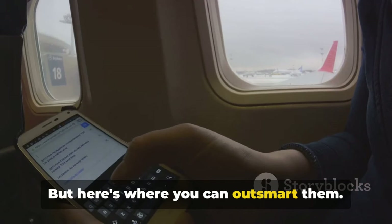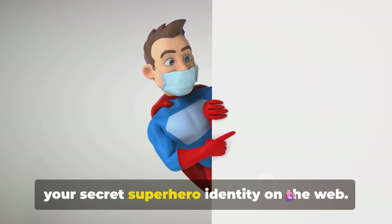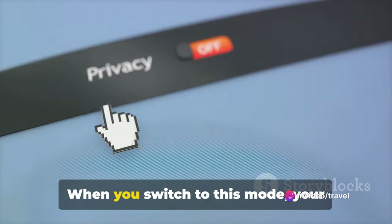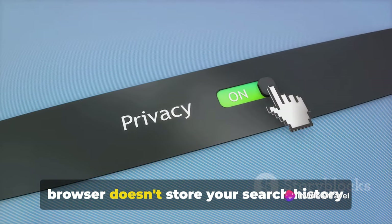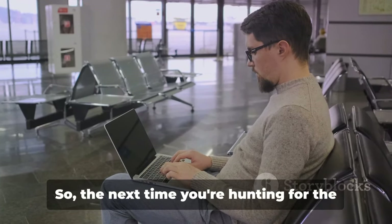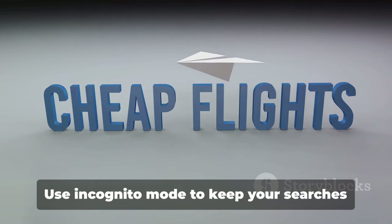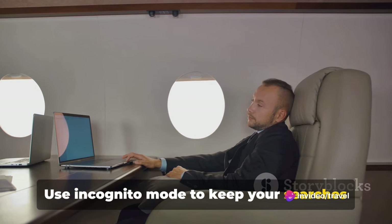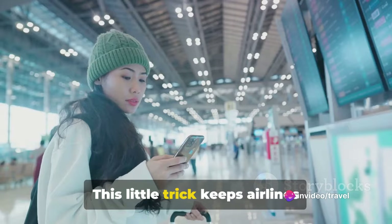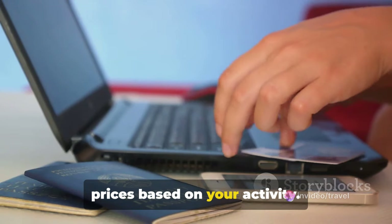But here's where you can outsmart them. Ever heard of incognito mode? It's like your secret superhero identity on the web. When you switch to this mode, your browser doesn't store your search history or cookies — it's as if your search for flights just never happened. So the next time you're hunting for the best flight deals, remember to go undercover. Use incognito mode to keep your searches a secret, preventing airlines from hiking up prices based on your activity.